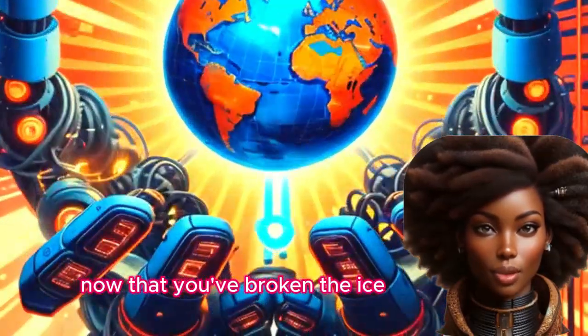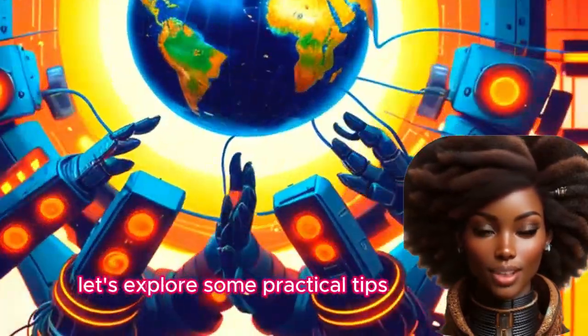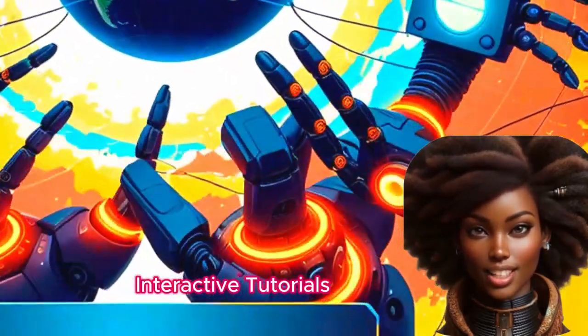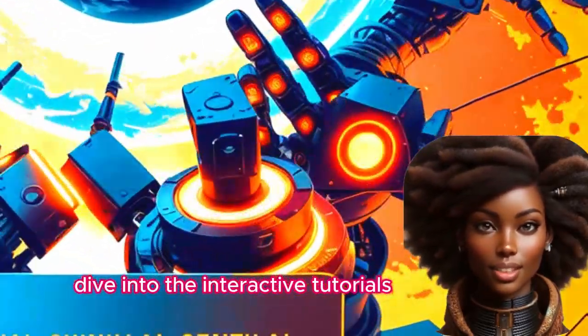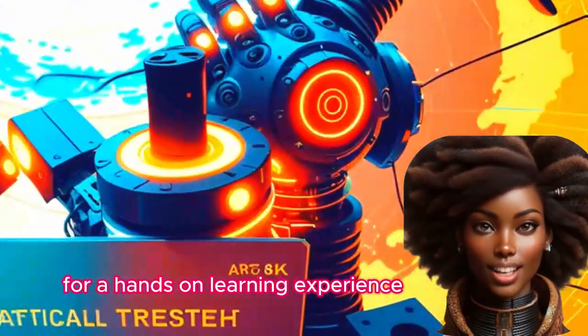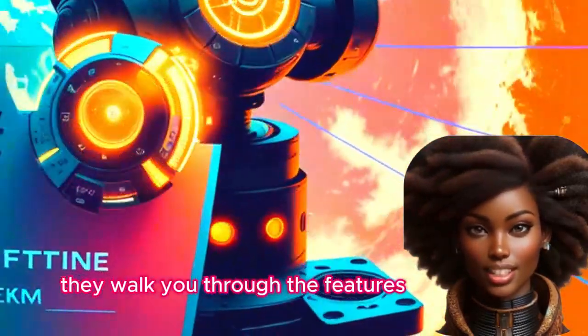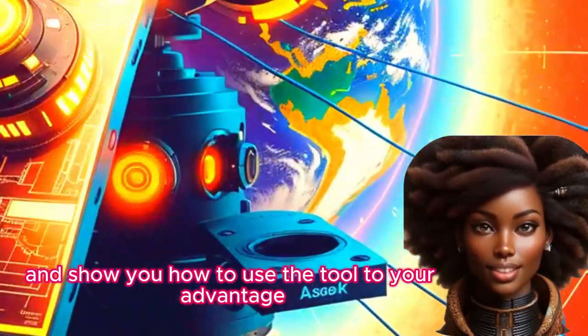Now that you've broken the ice, let's explore some practical tips for effective engagement. Interactive Tutorials — dive into the interactive tutorials for a hands-on learning experience. They'll walk you through the features and show you how to use the tool to your advantage.